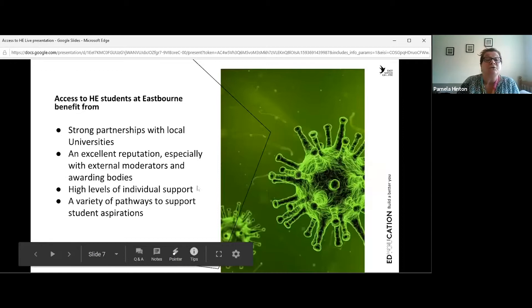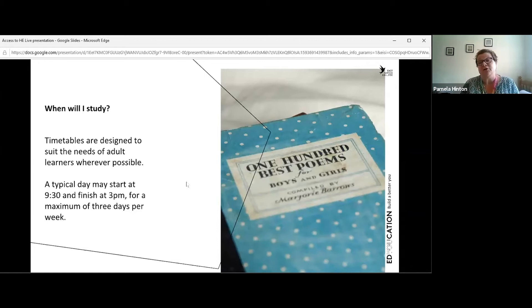Access timetables are designed to suit the needs of adult learners. Many access students have children and jobs, so it's important to have a timetable that enables students to manage their external commitments. Our typical day starts at 9:30, leaving time for the school run in the morning, and lessons finish at 3pm, leaving time for the school run at the end of the day. Contact days for all pathways are a maximum of three days per week, leaving time for independent study and assignments outside of college.